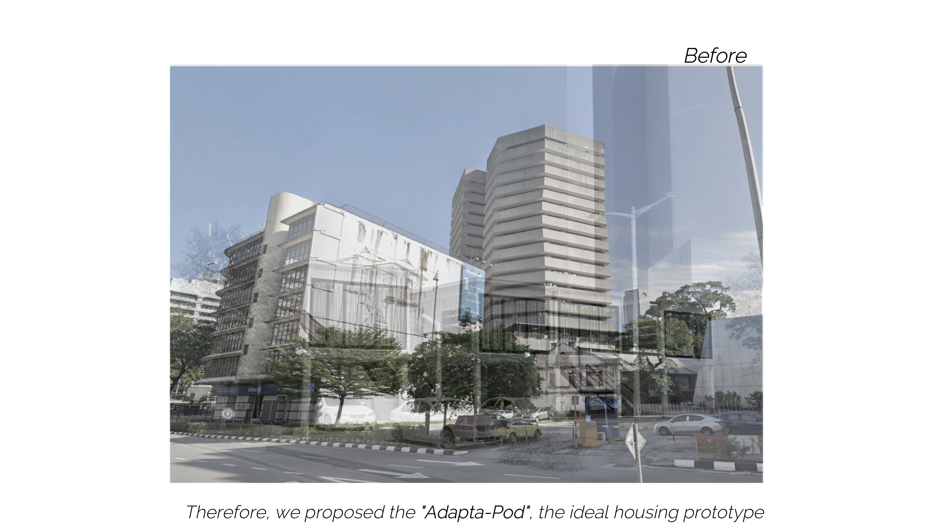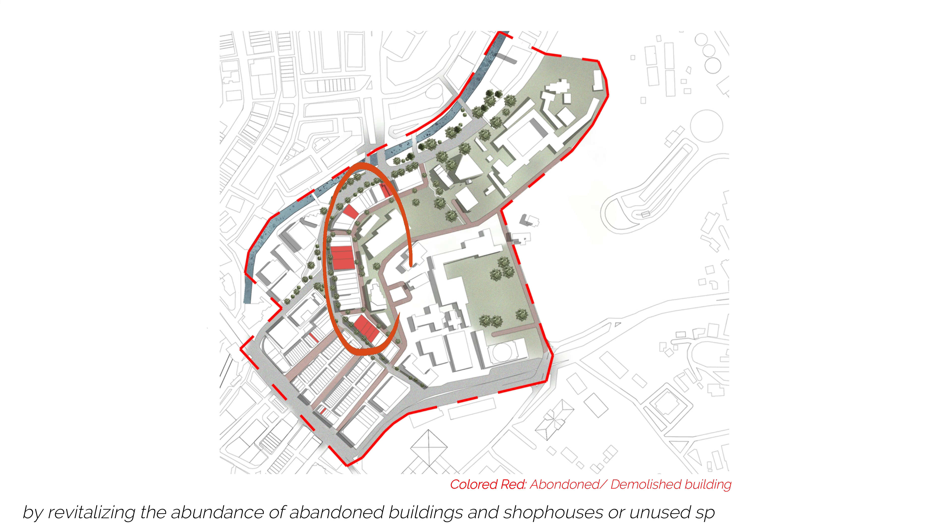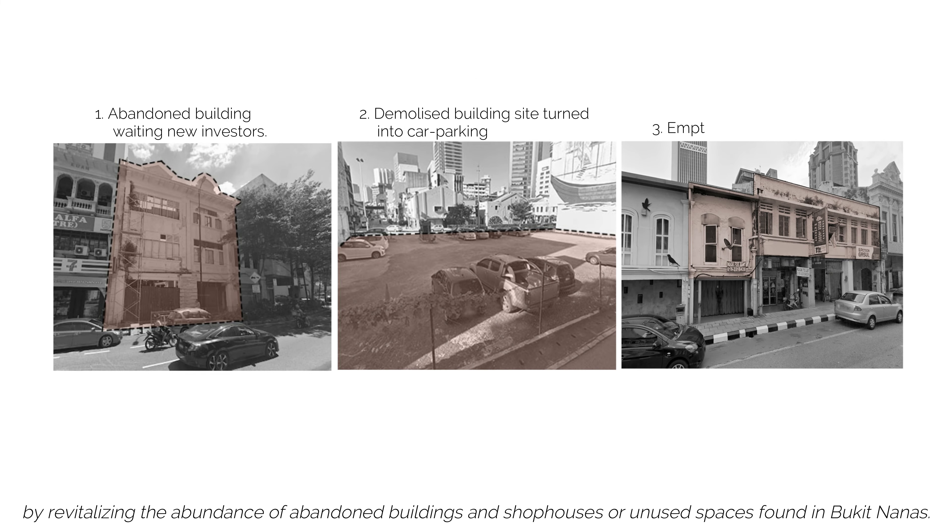Therefore, we proposed the Adapter Pod, the ideal housing prototype which can form a sustainable village by revitalising the abundance of abandoned buildings and shop houses or unused spaces found in Bukit Nanas.